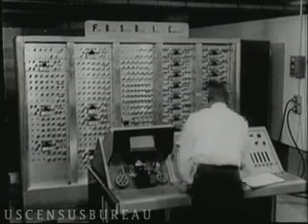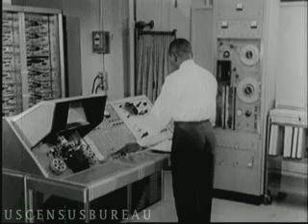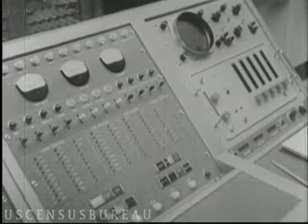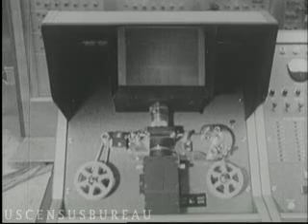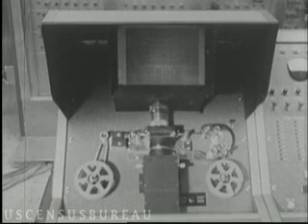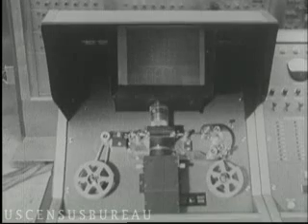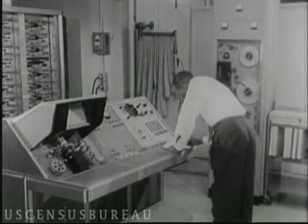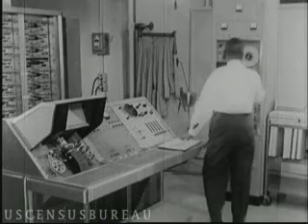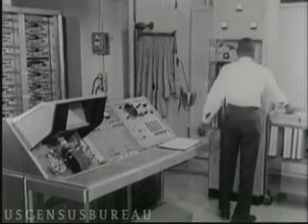And here we meet FOSDIX — Film Optical Sensing Device for Input to Computer. The microfilm is fed into this optical sensing device. Each frame of the film, which is a single census report sheet, stops for a fraction of a second while a machine scans it. The 1960 census is the first to use FOSDIX.